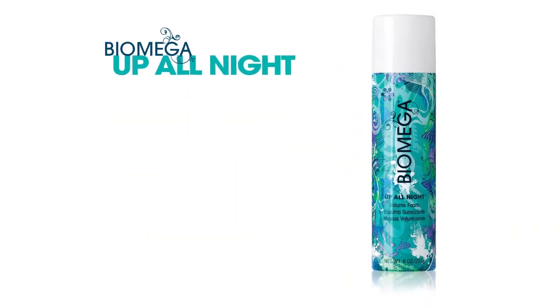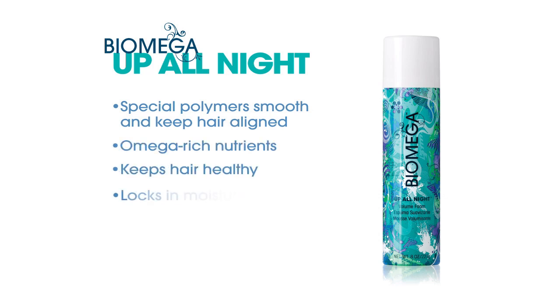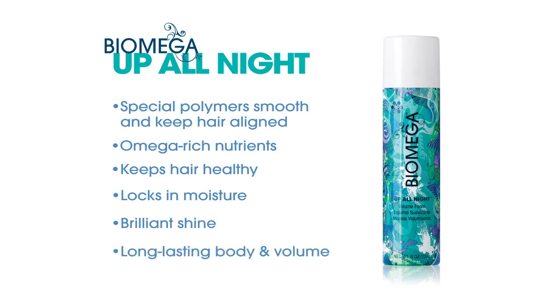As Up All Night is distributed throughout the hair, special polymers start working to smooth and keep hair aligned, while Biomega's omega-rich nutrients keep hair healthy, locking in moisture and delivering brilliant shine. Combined, they provide long-lasting body and volume.